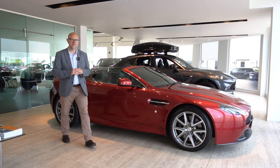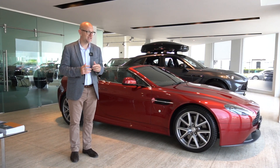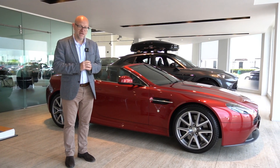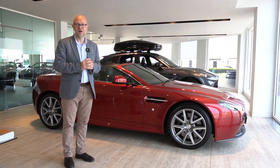Hi there and welcome to HWM Aston Martin here in Walton-on-Thames. It gives me great pleasure today on this wonderful warm and sunny day to show you around this 2017 Diavolo Red Vantage Roadster.